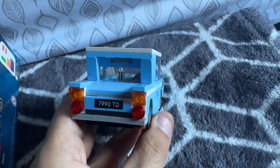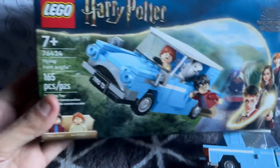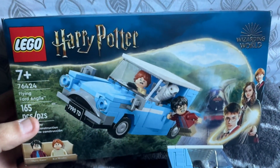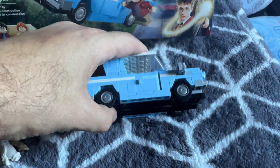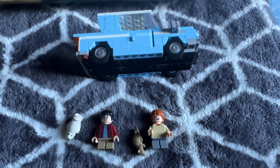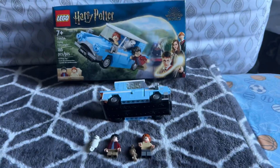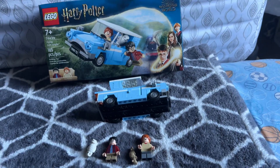There you guys have it — the Harry Potter Flying Ford Anglia, 165 pieces, retails for $14.99, number 76424. This is an awesome set for $15. The minifigures alone are worth five to ten dollars a piece, so the value is there just in the minifigures alone. Thank you guys for watching — please subscribe to the channel, please like this video, it really helps out. Thank you, and we'll see you next time for the next LEGO review.